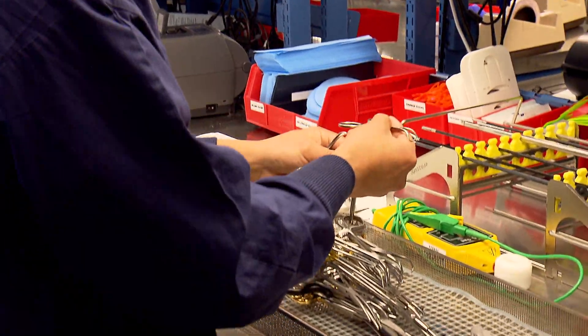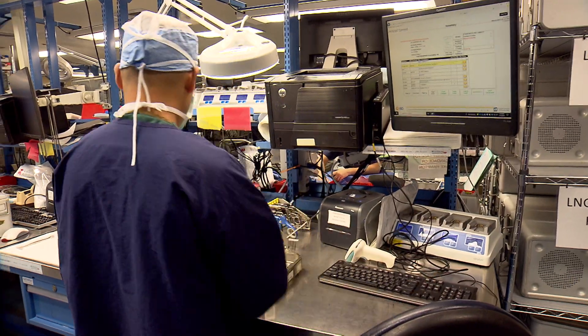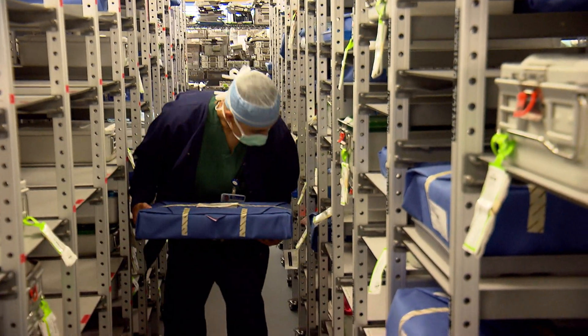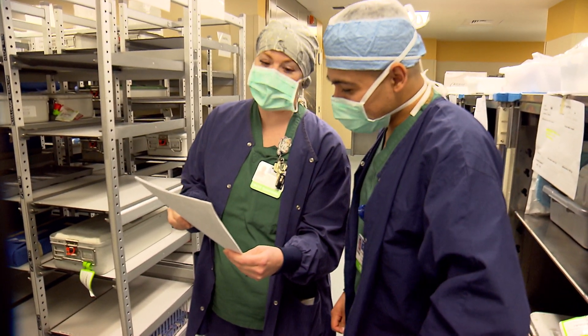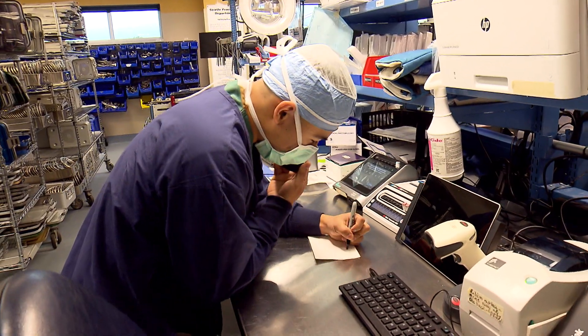The sterile processing role is so important because without this whole process that we go through, the surgeons aren't able to perform the surgeries on the patients. Some of the factors that lead to success here would be paying attention to detail in the jobs you're doing, as well as being able to communicate with your peers so that you know that everything's being tracked throughout the entire process.